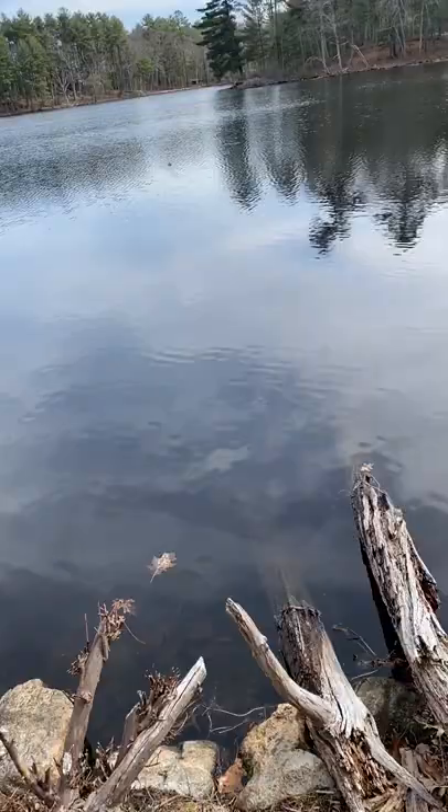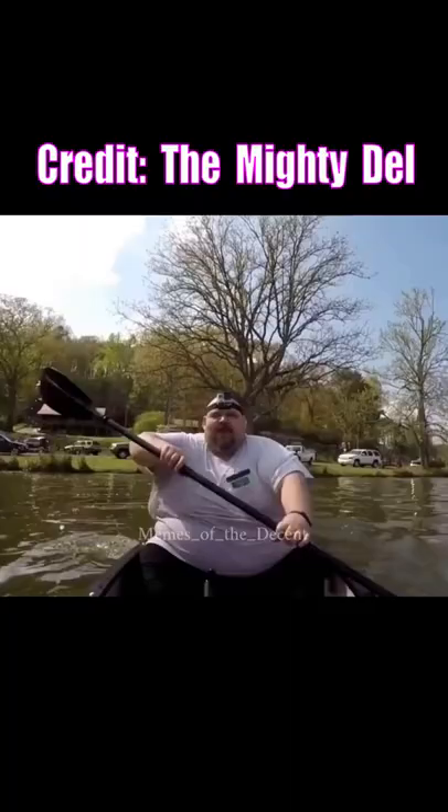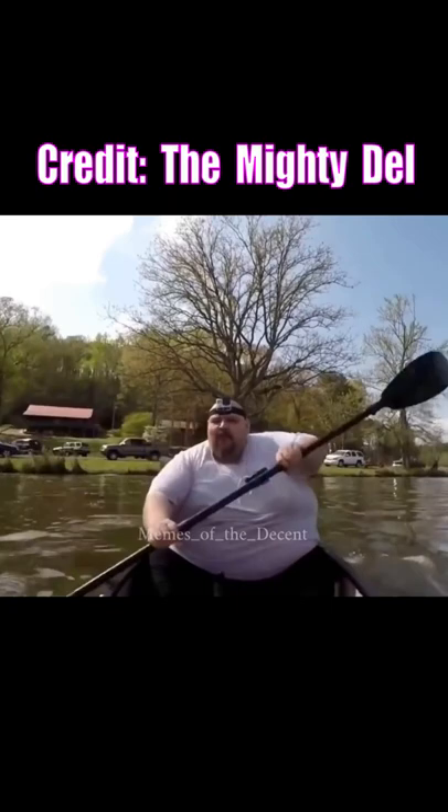You ever see those foldable origami kayak ads? I used to think there's no way they actually work, and I would share the same fate of Moana Canoe Man if I ever got one. But I'm seeing more and more people these days have these quick assemblies and awesome experiences. So I figured, why not see for myself.